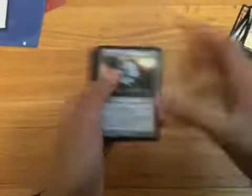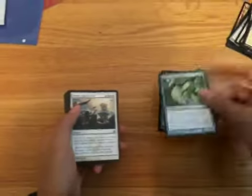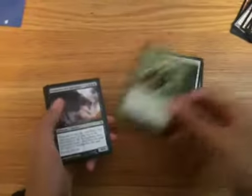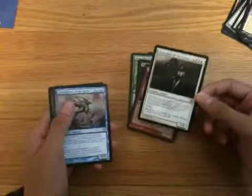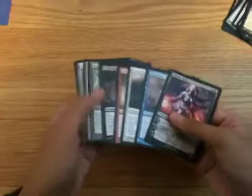As extras: an Unwinding Clock, Splicer's Spellblade, White Sun's Zenith, Phyrexian Unlife, Chancellor of the Tangle, Chancellor of the Dross, Chancellor of the Forge, Chancellor of the Annex, Chancellor of the Spires, and a Liliana of the Vess.